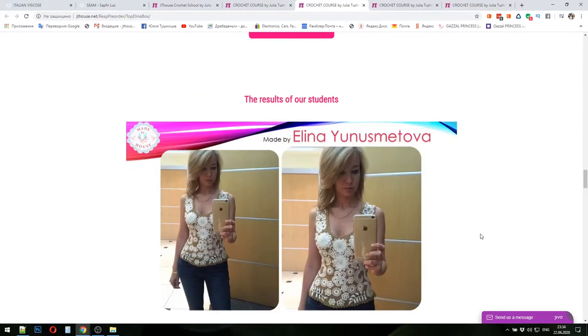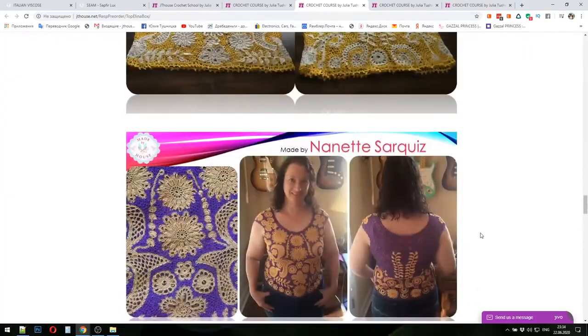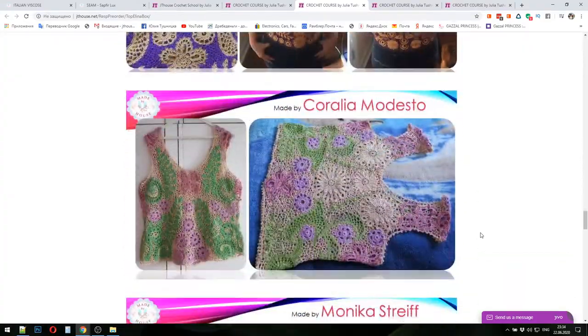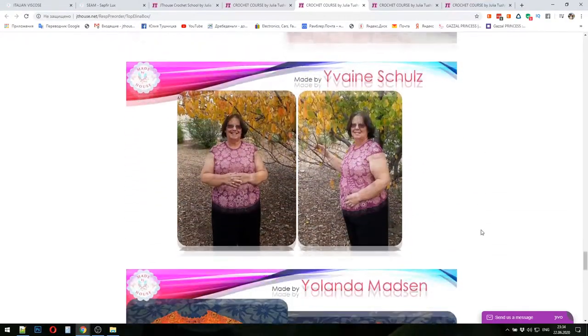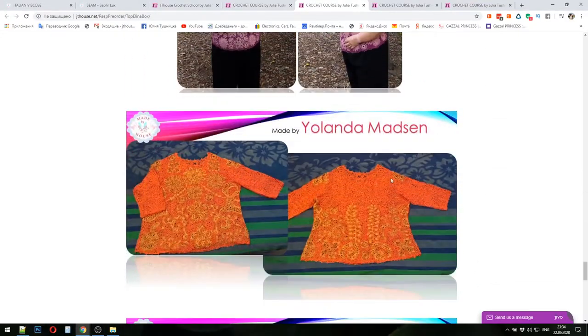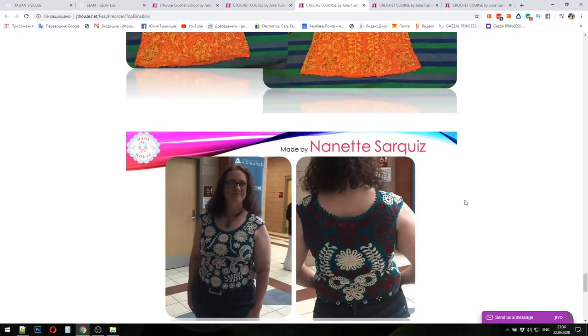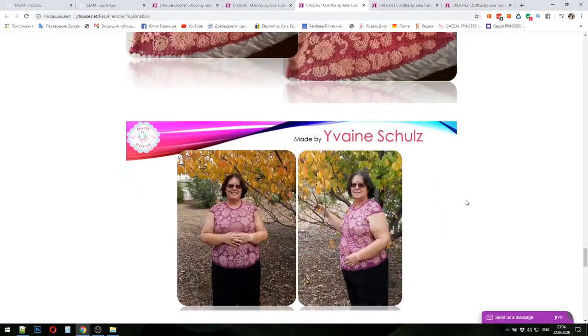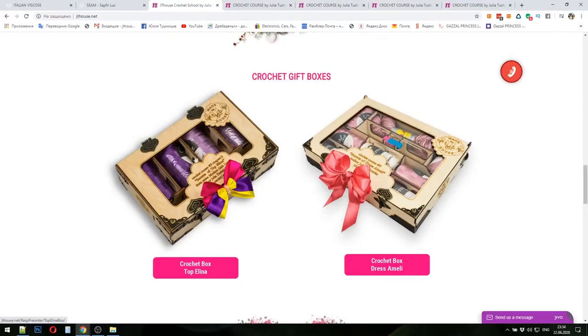We even have results from our students made from Italian viscose — different sizes, different colors, even different designs. Some projects were changed by my students; for example, some have sleeves and different colors. All this information you can see at our main website jthouse.net, where you can choose which crochet box is interesting for you and learn more.